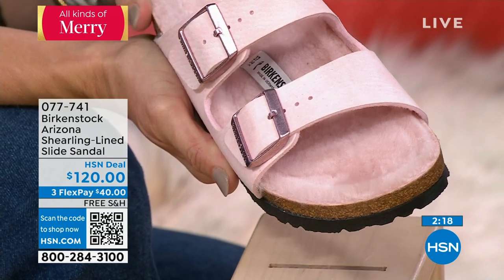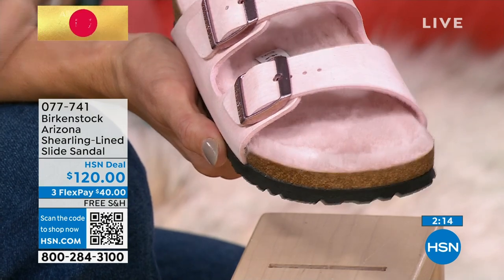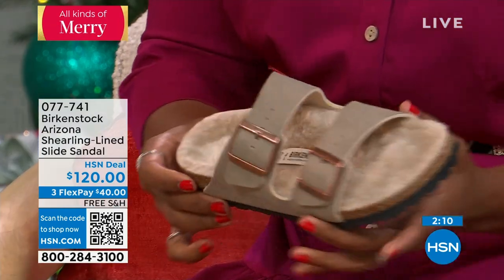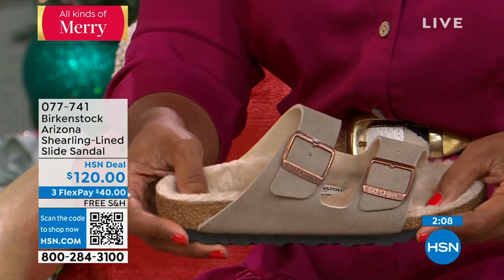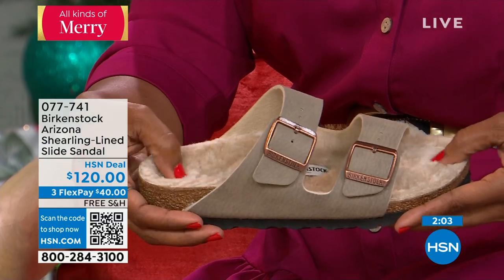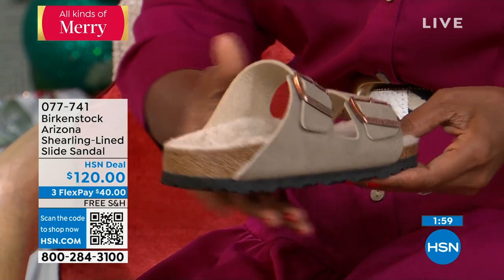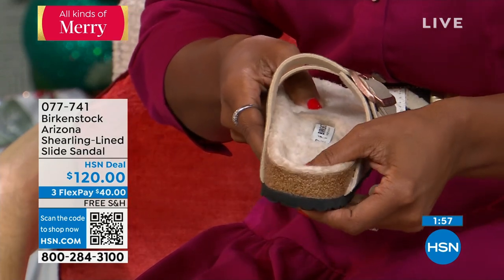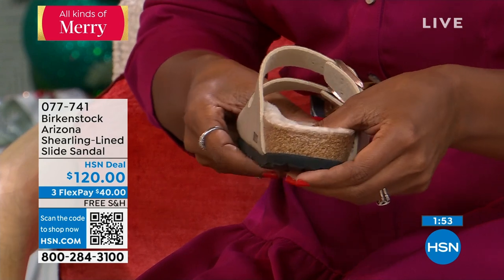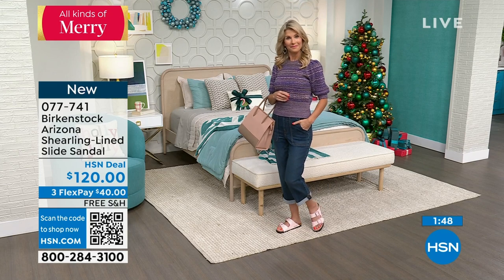They're just so cute. When people start conversations based on your shoes, you know you've got a winner. They're such a statement maker and the perfect outfit completer — they really bring an outfit together, and they're iconic. When you have an icon like that, you can't fail. I think the Arizona is probably the most copied shoe out there. You see a lot of imitators, but this is the original, the real deal.